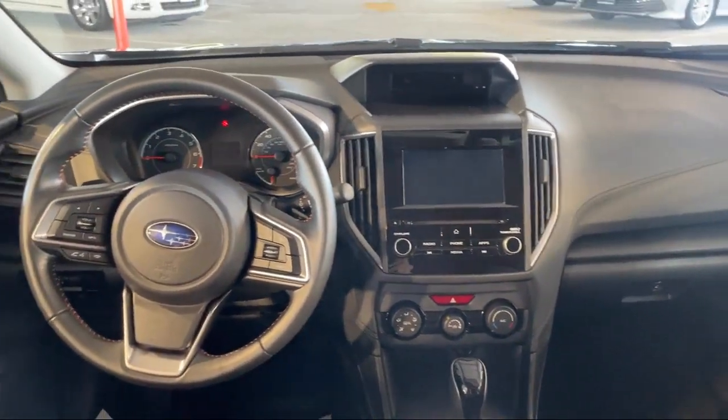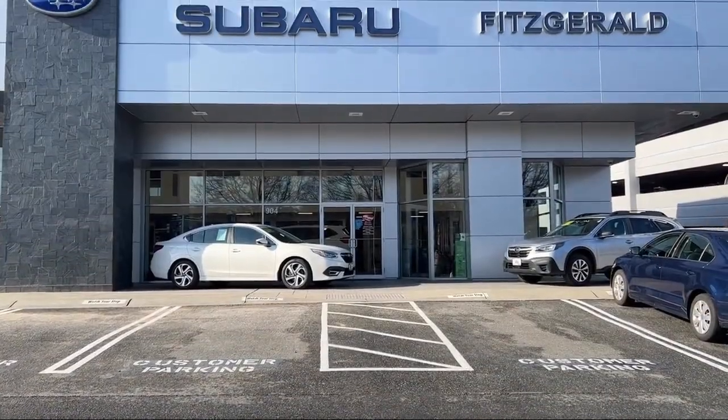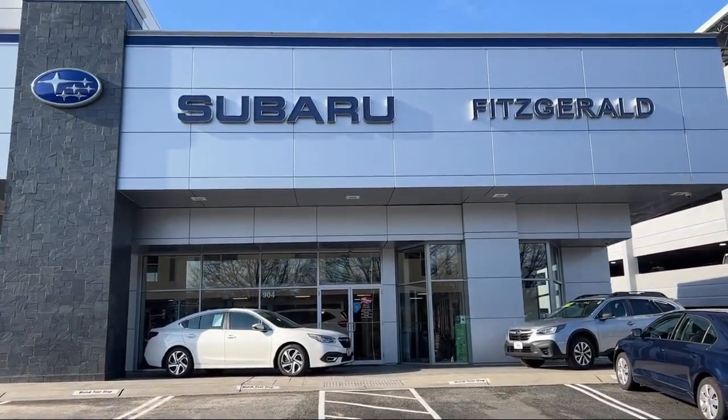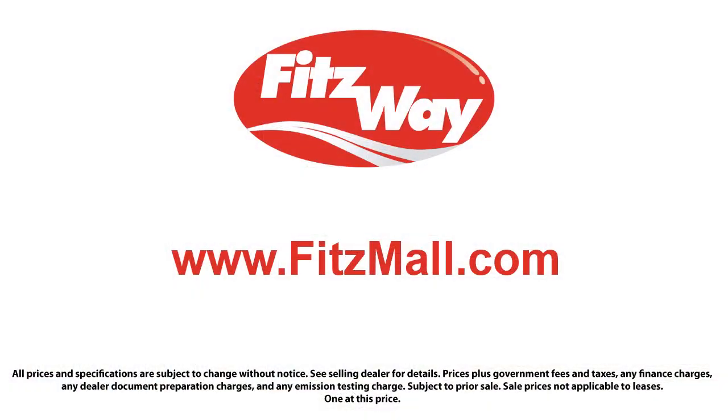So you can buy with confidence knowing that you're in the best possible hands. The Fitzway puts the customer first with honesty, respect, and a total commitment to customer satisfaction. That's the Fitzway. Thank you.